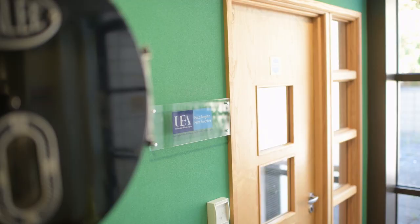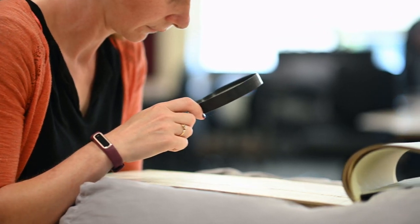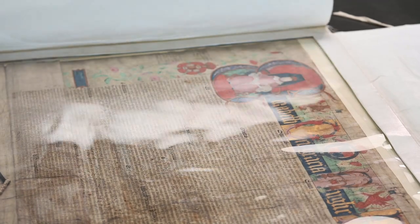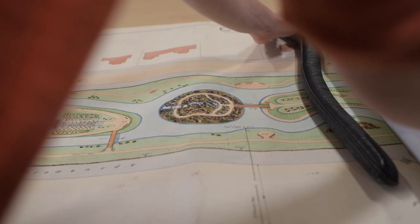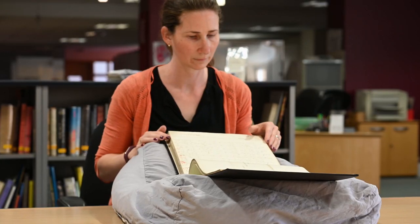We also share the building with East Anglian Film Archive, which enables our users to access a wide range of material all within the same building. To help us keep documents in good condition, we may ask you to use weights and book cushions, and ask you to take care when handling the documents — for example, not licking your fingers when turning the page.